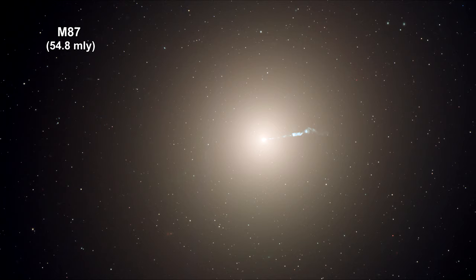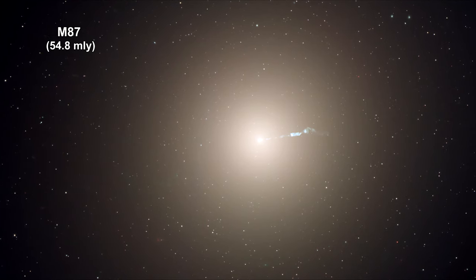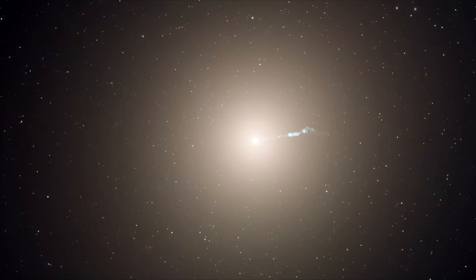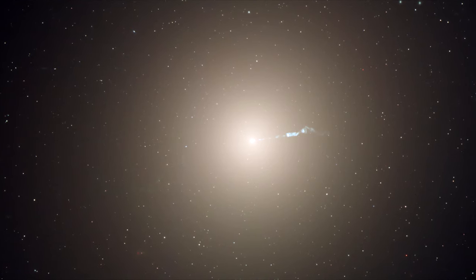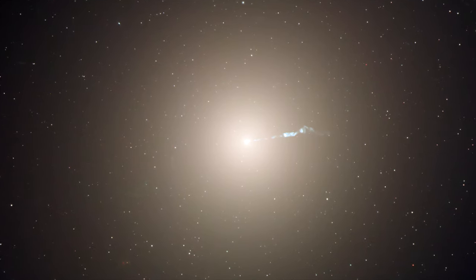Here we are zooming into M87, the dominant galaxy at the center of the Virgo galaxy cluster. It's a huge elliptical galaxy that contains several trillion stars. The steady increase in brightness of M87 towards its center is readily apparent in the image, showing that the stars in M87 are strongly concentrated towards its nucleus.